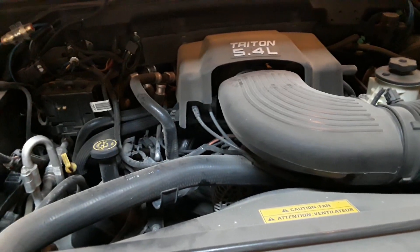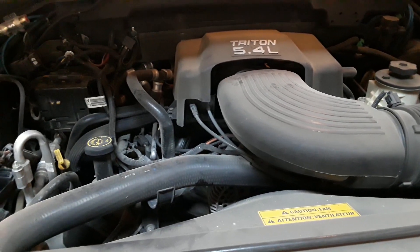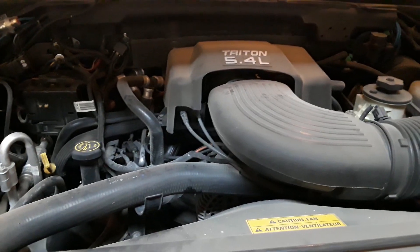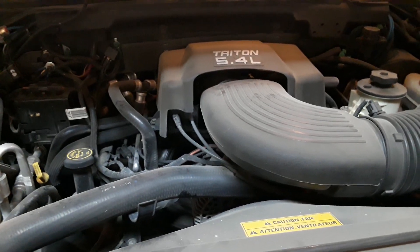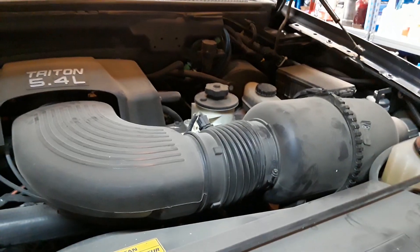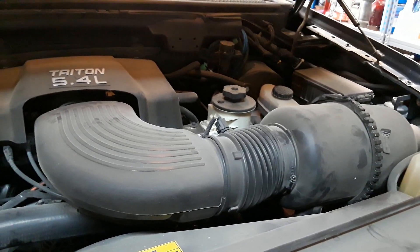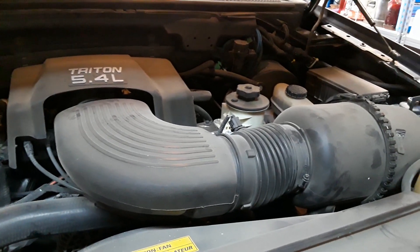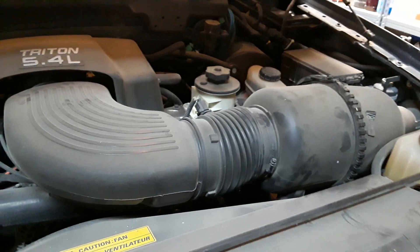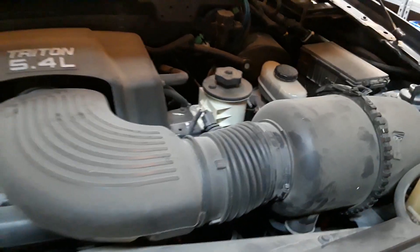I keep my oil changes about every eight thousand miles using fully synthetic oil, no additives. For the transmission I use Ford Mercon 5 — I never flush it, I just do the pan-drop filter service. I do the antifreeze every couple of years, brake fluid every so often — I've done it twice since I owned the vehicle using a Harbor Freight vacuum pump. I've also done the power steering fluid a couple of times using Mercon fluid.